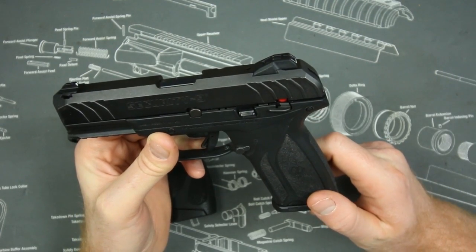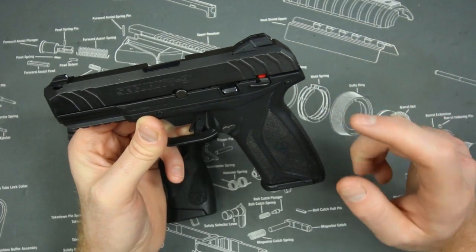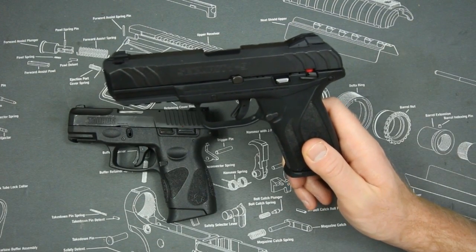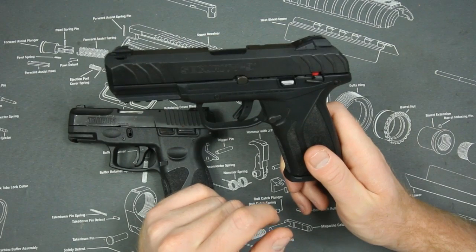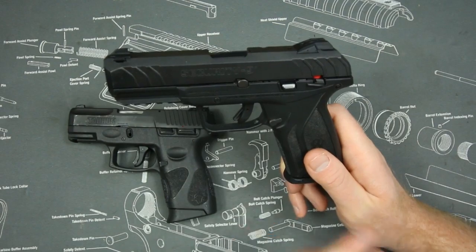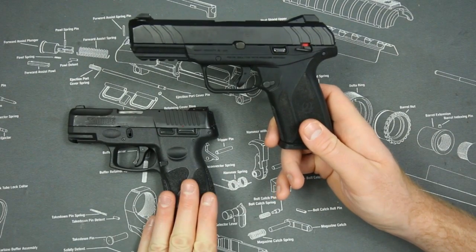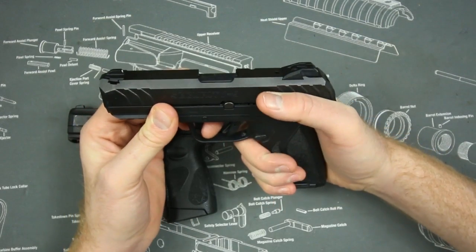The Ruger Security 9 — I have about a thousand rounds through this gun, and actually this isn't my gun; thank you William Shappell for sending it in for review. I think I had two malfunctions, both double feeds. I've also heard of people having issues with the trigger dingus getting stuck so the trigger won't operate, although I haven't personally seen that. But as far as reliability goes, I'm going to give it to the Taurus.